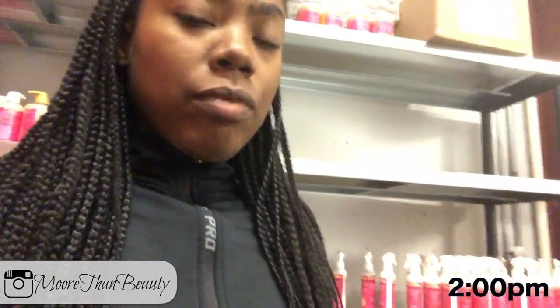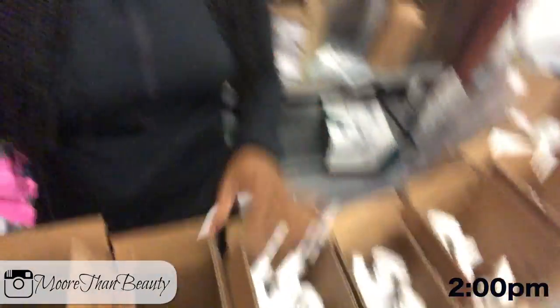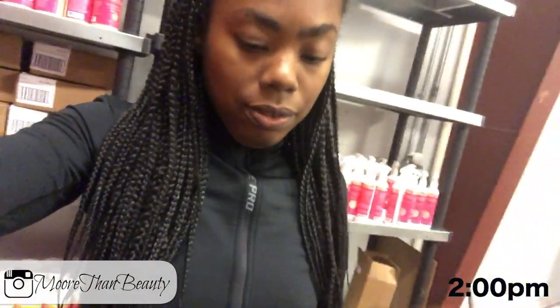I am still packing boxes. I have help — officially have some help here. I'm pretty excited about that. I am packaging all my mists, and hopefully I can get this done. It is about 2 o'clock now, so we've been here for about 4 hours. Time goes by fast.